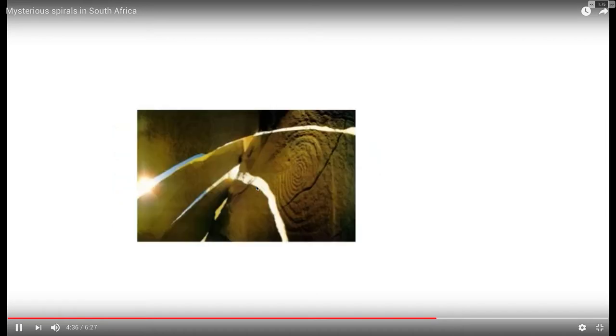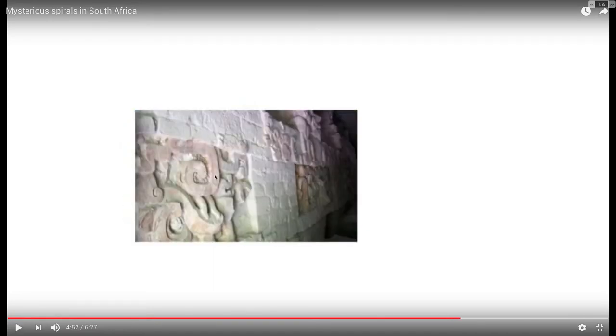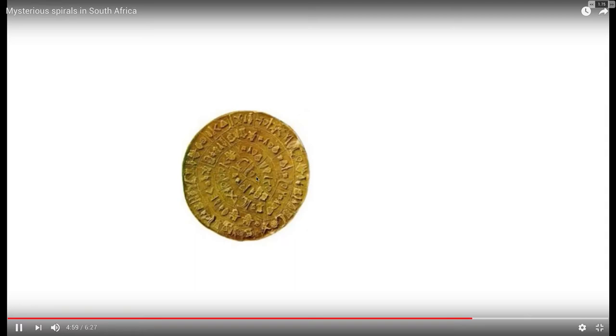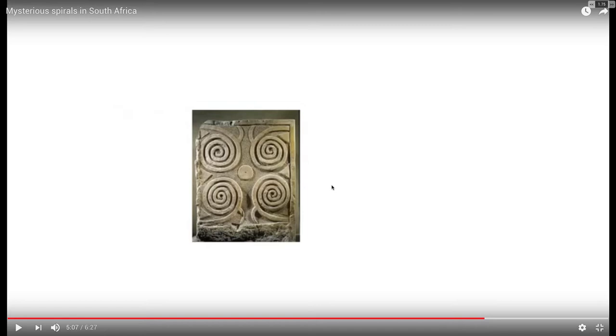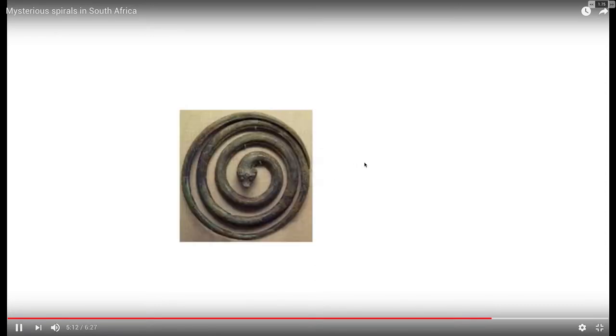I'm just going to let this play and stop to show you some of the similarities, like the winding spirals. Obviously a spiral is a fundamental pattern in nature, although our version of nature may be a contrived one. In reality, existence, creation, or just math — even in physics — a spiral is a pretty fundamental pattern. However, some of these resemblances are kind of uncanny. We're seeing it on various sites around the world, just as part of a symbol soup operation.